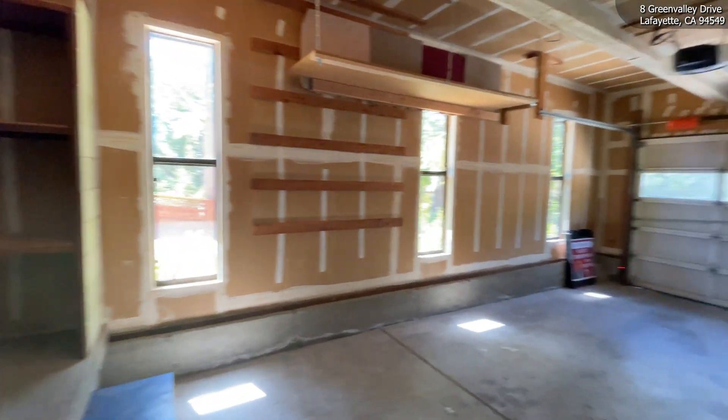My name is Scott Thompson with Keller Williams in Danville. Thanks so much for coming on this tour with me today. This is 8 Green Valley Drive in Lafayette. My contact info is below — you can call or text at 510-520-7941 or shoot me an email at scottthompsonhomesatkw.com if you'd like more information about this property or to set up a consultation as a buyer. I look forward to hearing from you and I hope you have a great day.